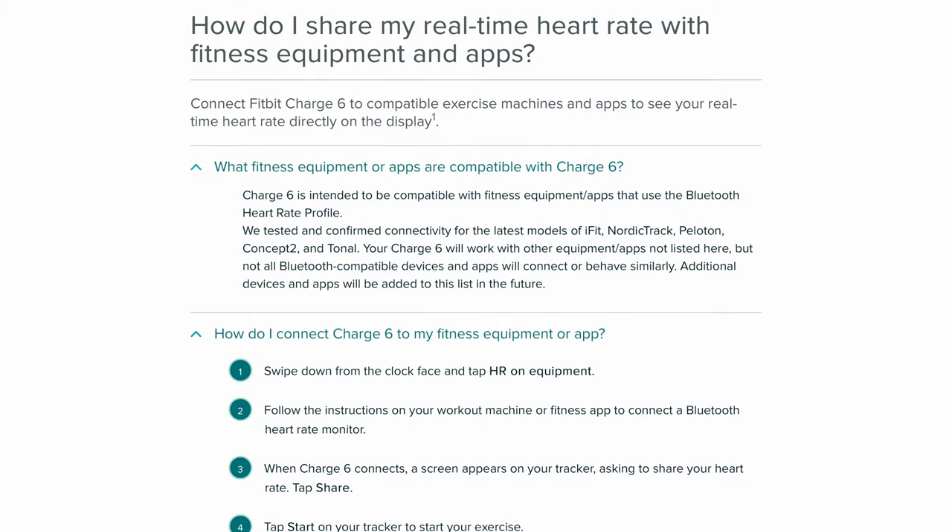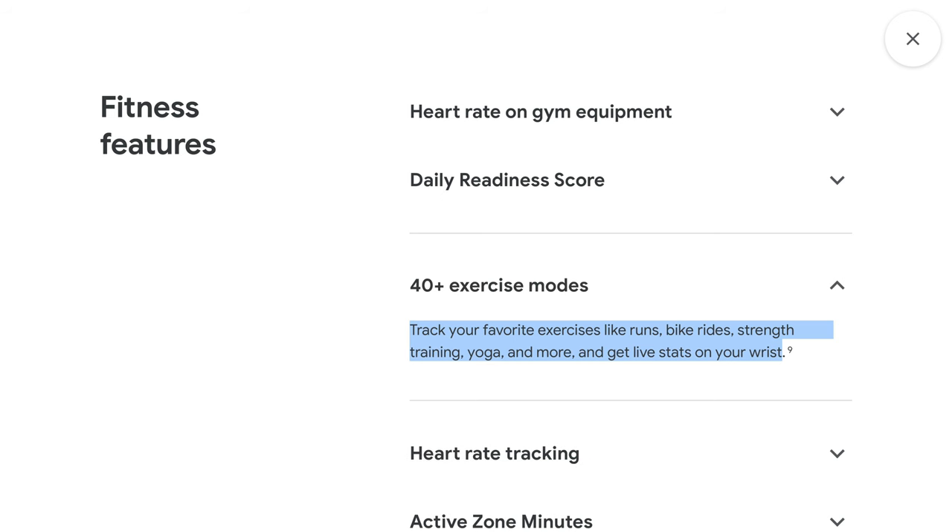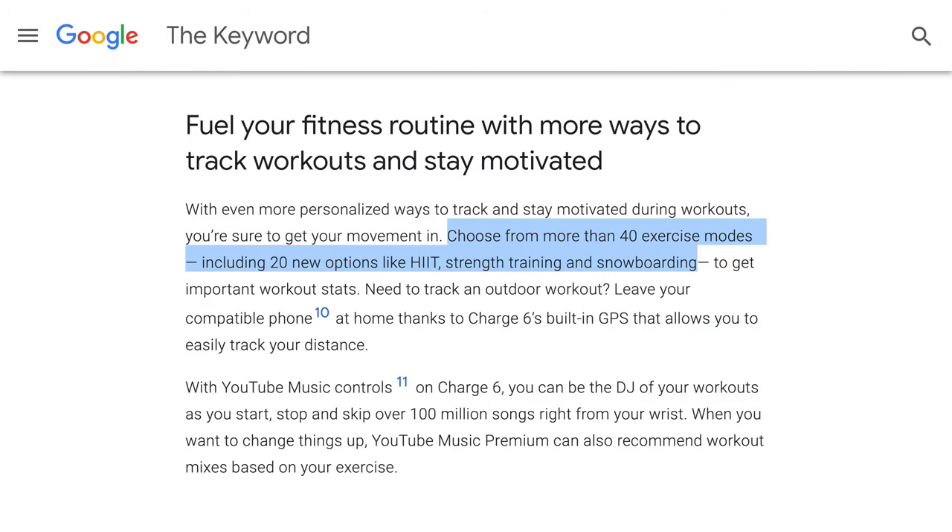Connectivity has been confirmed for the latest models of iFit, NordicTrack, Peloton, Concept2, and Tonal. Number 4: Additional exercise modes. Fitbit Charge 6 will have more than 40 exercise modes available, including 20 new options like high-intensity interval training, strength training, and snowboarding. These will likely be the same exercise modes that are currently on the Sense 2 and Versa 4.